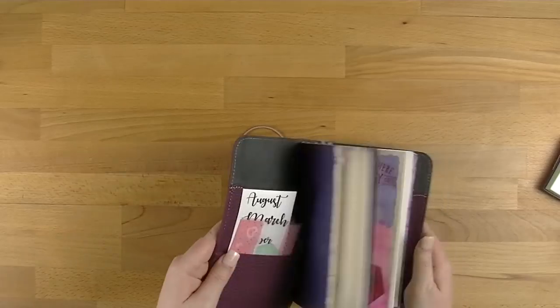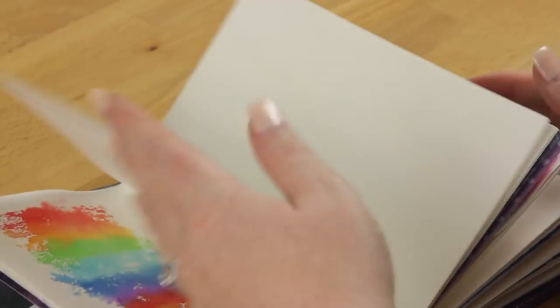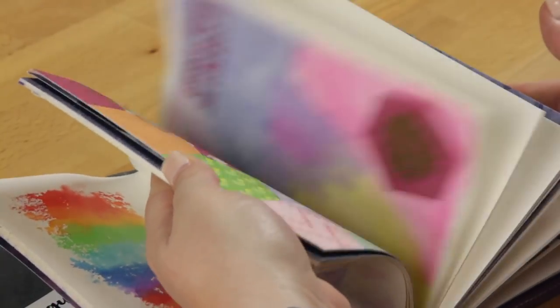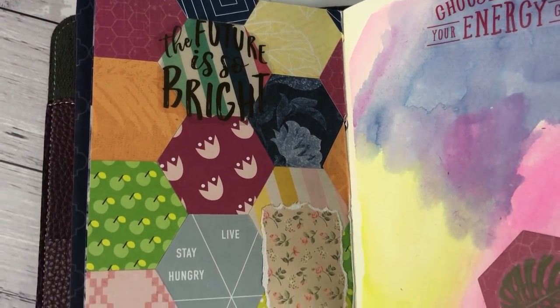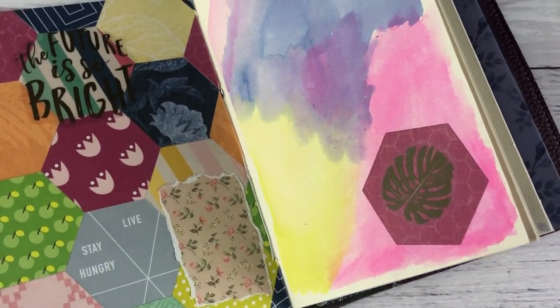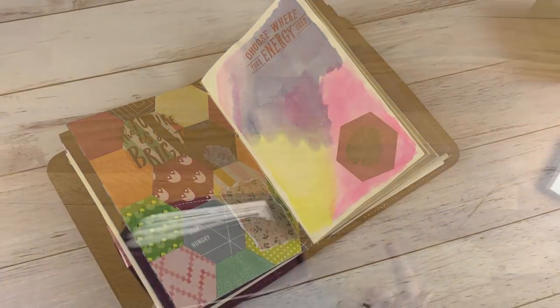I've also been really enjoying using my smash journal — this is my Mumsy and Bub Plum Mashable B5TN that I've just been doing some art-quality things with. I haven't been doing a lot in here, so if you went scrolling through you wouldn't see that much, but I've been coming up with a bunch of ideas and thinking about how I want to use this planner especially in the new year, which is why I wanted to bring it up now.